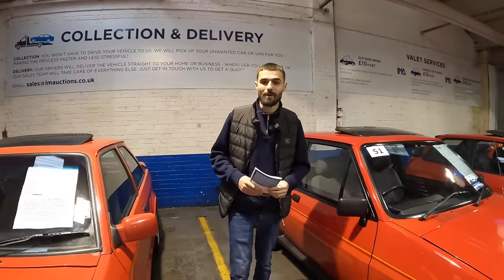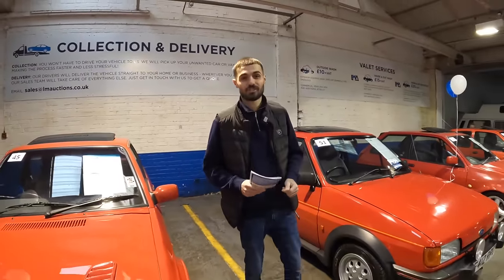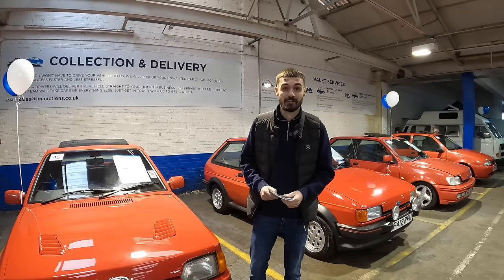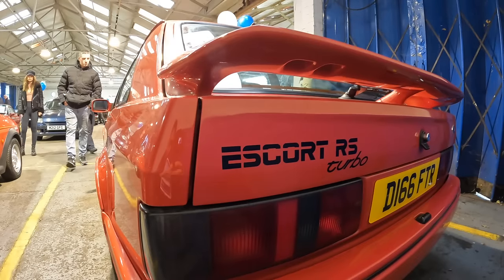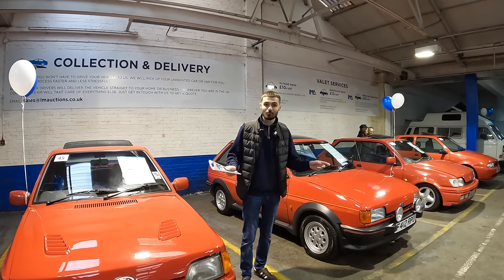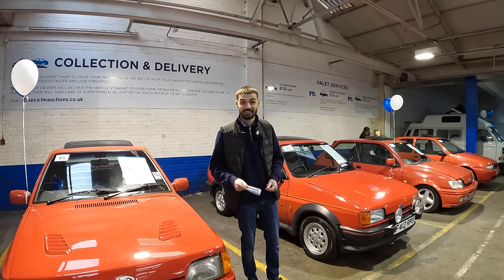Welcome back to another video. This morning we're up at Letchworth Motor Auctions for their classic, retro and performance sale — the last one of 2023. We're joined by two lovely classic Fords: the Escort RS Turbo and the Mark II XR2. Let's have a look around these and all the rest of the classic cars here today and see what they go for under the hammer.